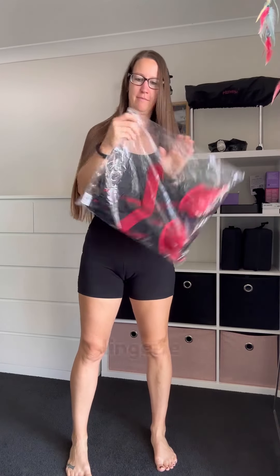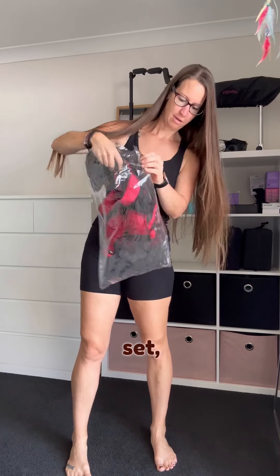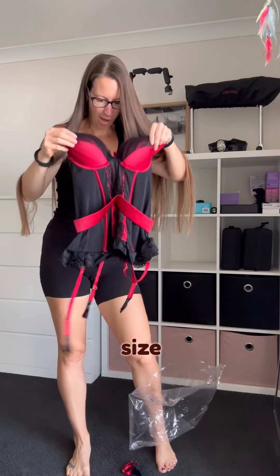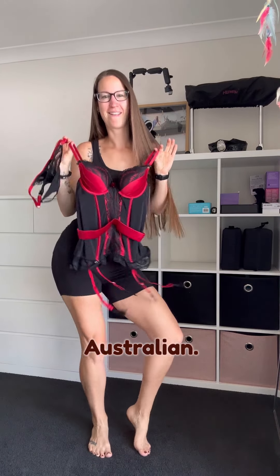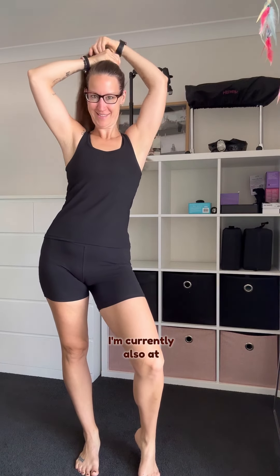Hello and welcome back to another episode on my YouTube channel, Self Love and Pleasure with Trisha. Today we have new lingerie from Lovehoney — the Empress Red Satin and Lace Basque Set, available from size small (size 6 Australian) up to size 28 Australian. I've got mine in size medium, which is 10 to 12, and I'm currently also a 10 to 12 Australian, so let's try it on together.